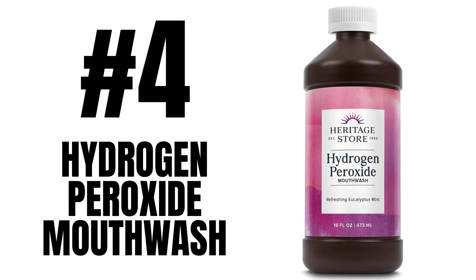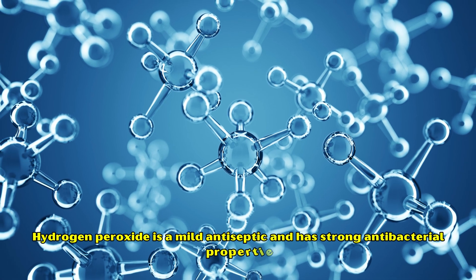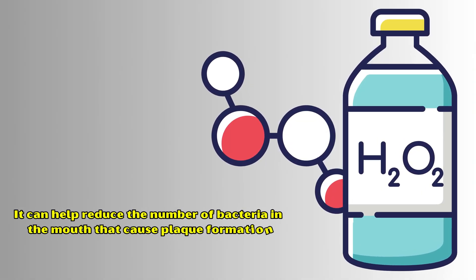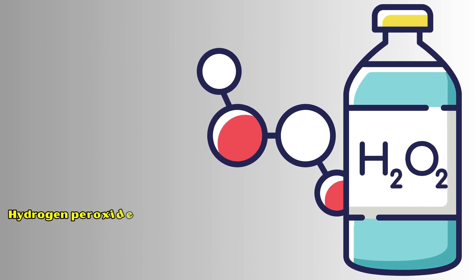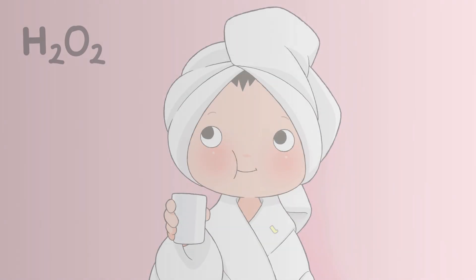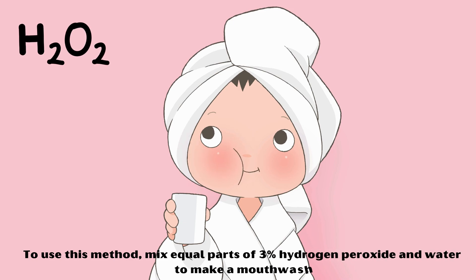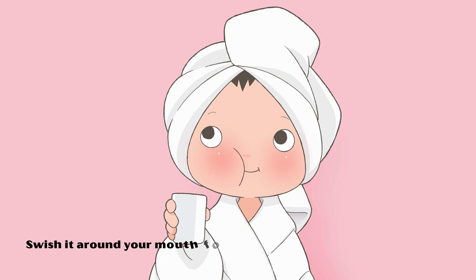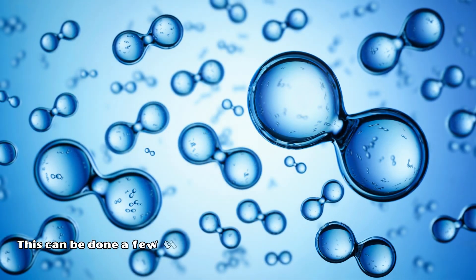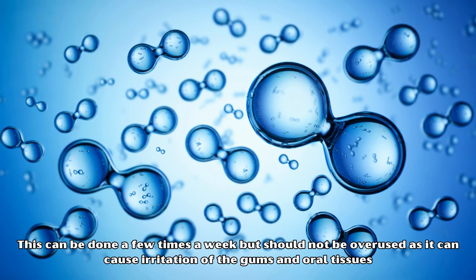Number 4: Hydrogen Peroxide Mouthwash. Hydrogen peroxide is a mild antiseptic and has strong antibacterial properties. It can help reduce the number of bacteria in the mouth that cause plaque formation. Hydrogen peroxide also helps to whiten teeth by breaking down stains on the enamel. Mix equal parts of 3% hydrogen peroxide and water to make a mouthwash, and swish it around your mouth for about 1 minute. Then spit it out and rinse with water. This can be done a few times a week, but should not be overused as it can cause irritation of the gums and oral tissues.